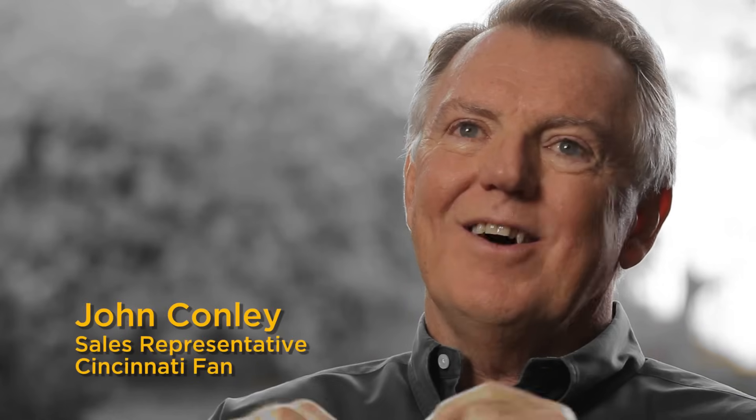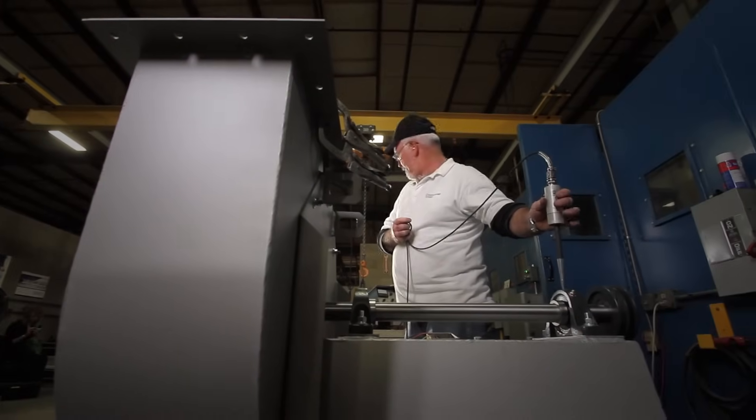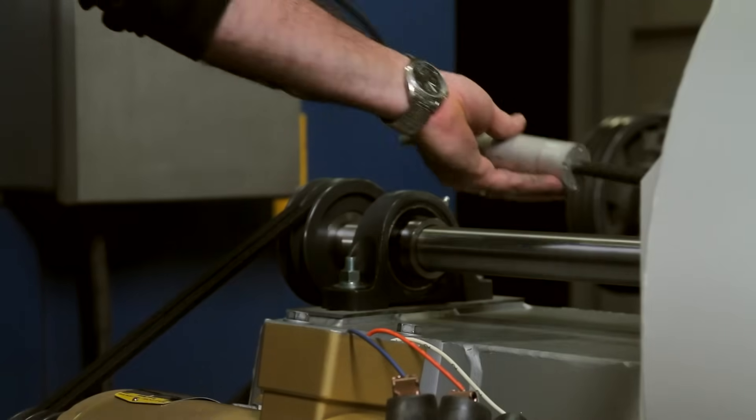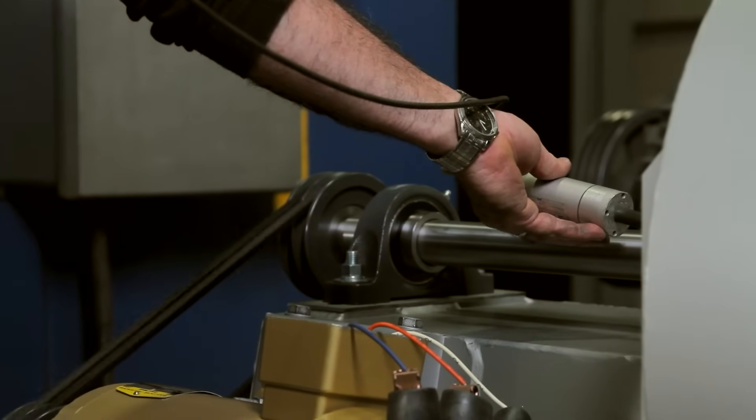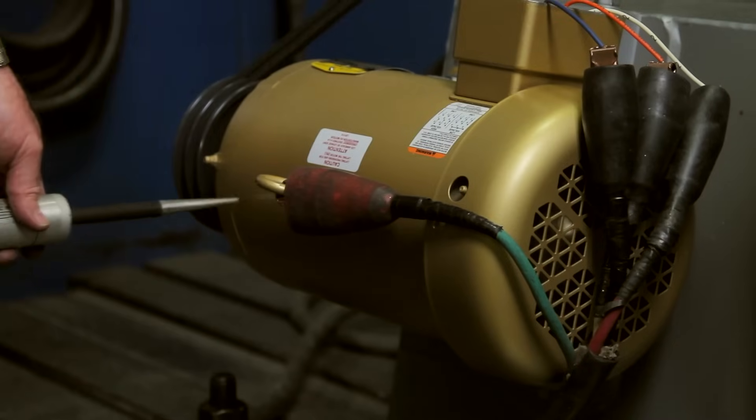Cincinnati offers the best lead time in the industry. Most of our competitors are going to quote six to eight weeks, and at Cincinnati Fan, I can typically get that same fan in ten working days. We measure in days, and everywhere else they measure in weeks. Once submitted to Cincinnati Fan, that order is typically on the shop floor the following morning. If we give you a day, that's the day it will ship.